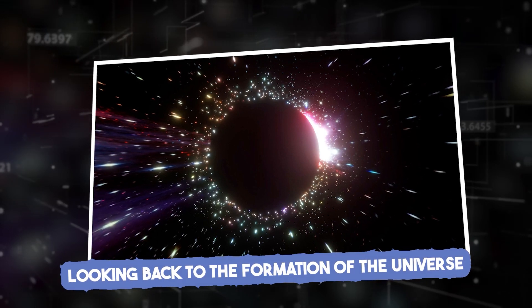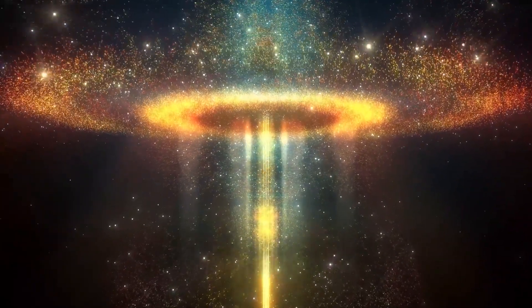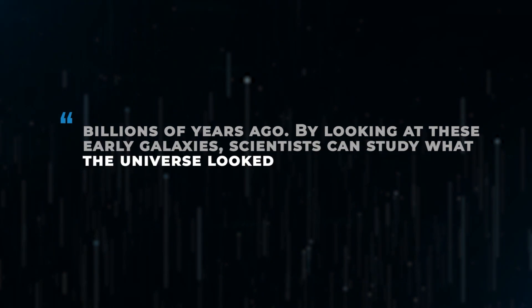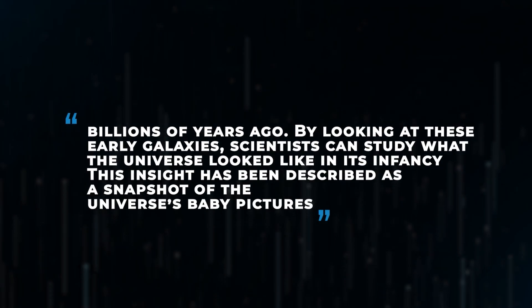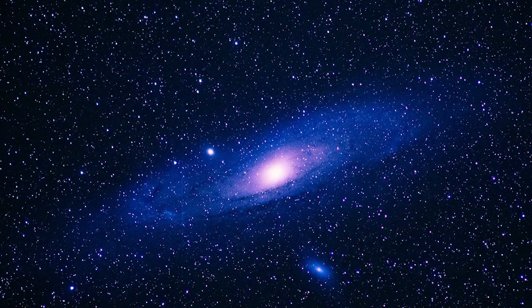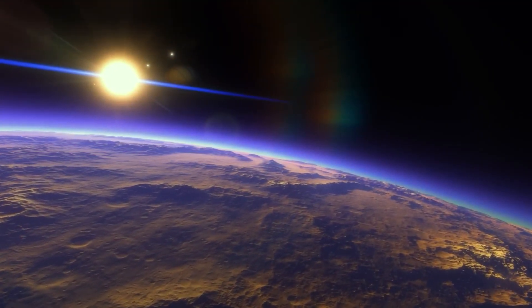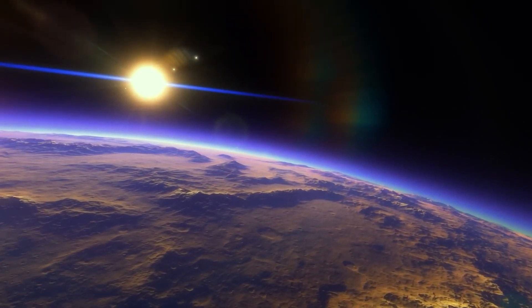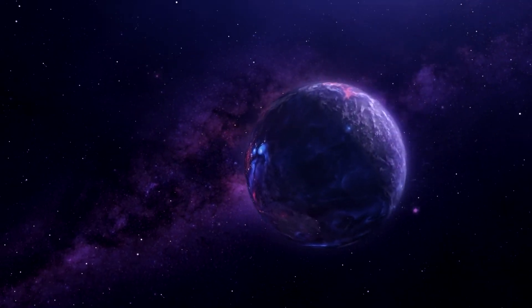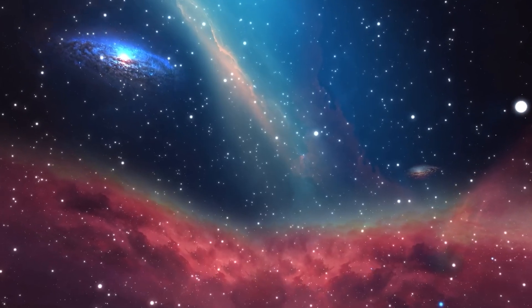JWST's advanced sensitivity allows it to capture light from galaxies formed just a few hundred million years after the Big Bang — it's like having a time machine, giving us a view of the universe as it was billions of years ago. By looking at these early galaxies, scientists can study the universe's infancy, described as a snapshot of the universe's baby pictures. The telescope has also detected elements like hydrogen and helium in these early galaxies, tracing the formation of basic building blocks. One scientist noted, these elements tell the story of everything — from stars to planets to us.